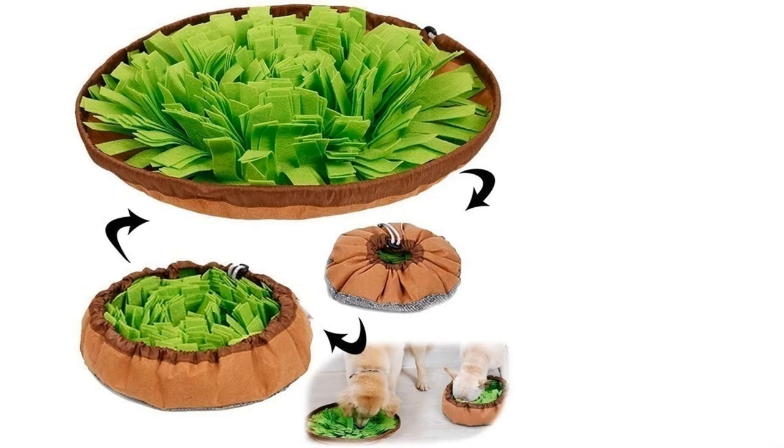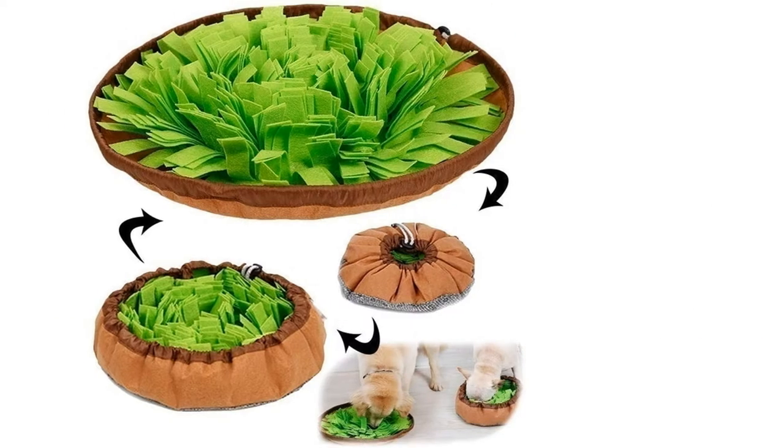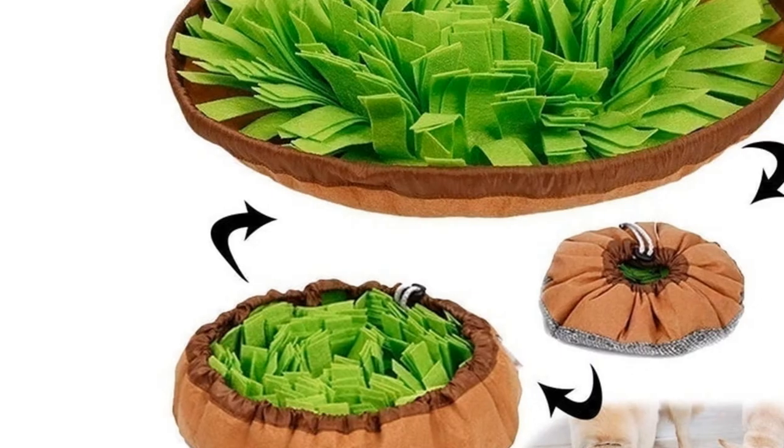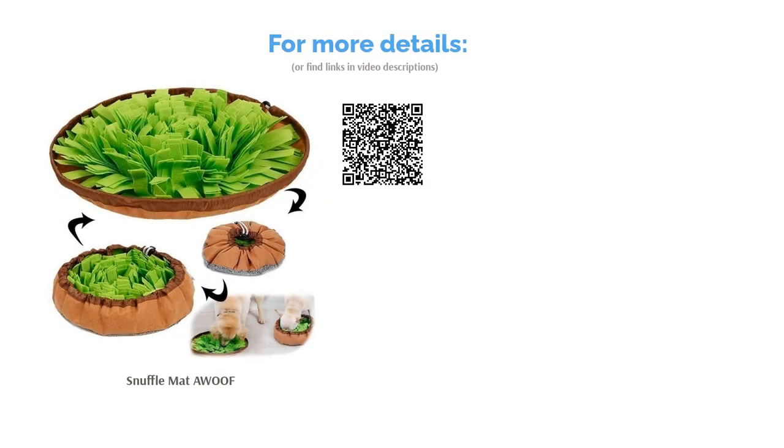Hide food, treats or small toys within the snuffle mat for your dog to use as a sniffing pad or a slow-feed bowl. Studies have shown that using a snuffle mat can be beneficial to your dog's mental and physical health and encourages natural foraging skills. Made from felt cloth, this mat is environmentally friendly, machine washable and dryer safe.